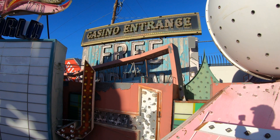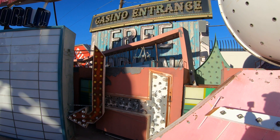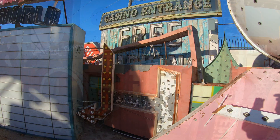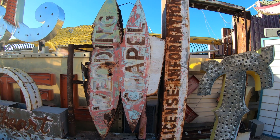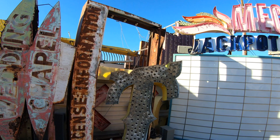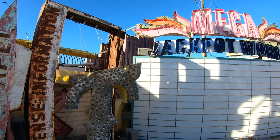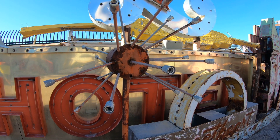The area we're in right now is called the North Gallery, and it's separate from the regular museum visits. It's pretty much featured for wedding receptions and professional photographers. All these signs are original and unrestored, so they look broken and rusty, but that's what gives them their charm.